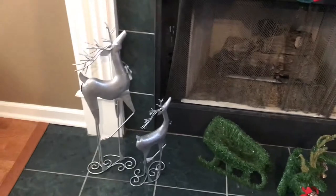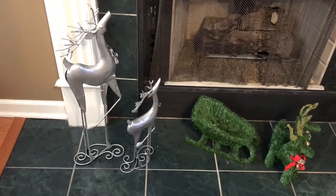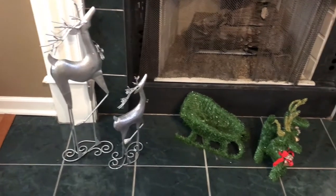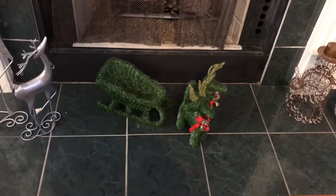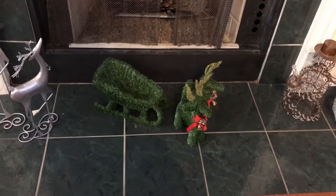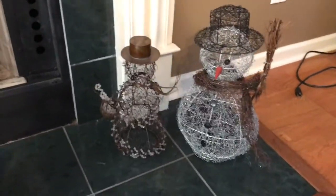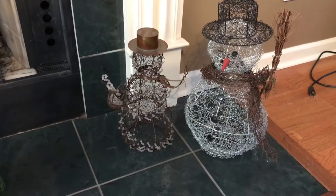Right here on the bottom of the fireplace I have these two reindeers — I believe I got these last year from At Home. We have a little reindeer in a sled that I think I got from a church rummage sale. And these two little snowmen right here were both my grandmother's, and I just absolutely love those.